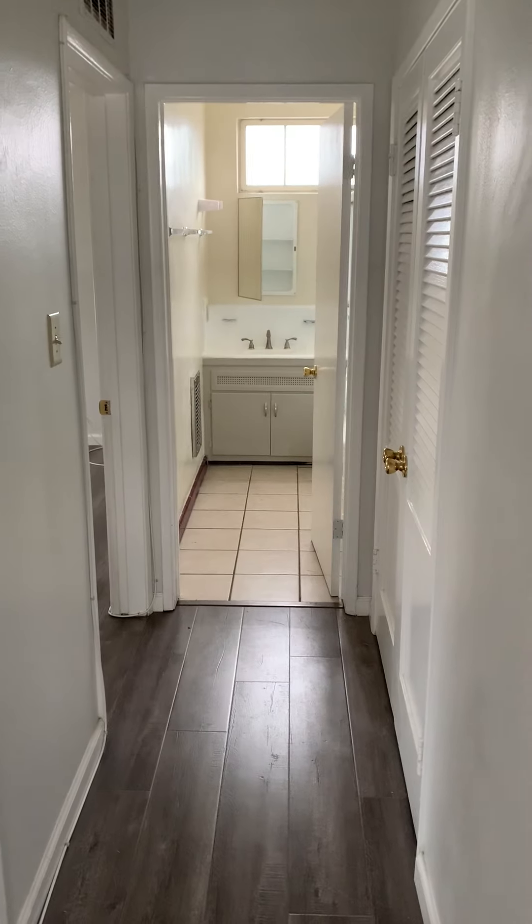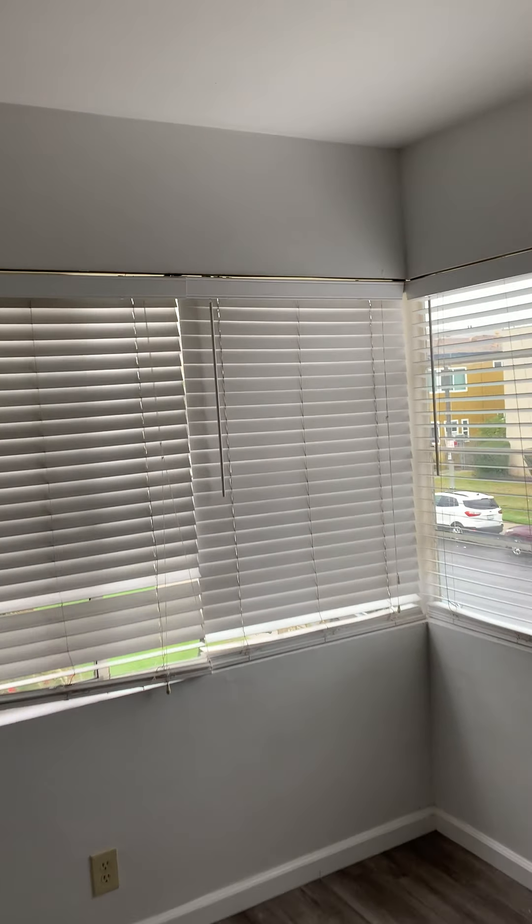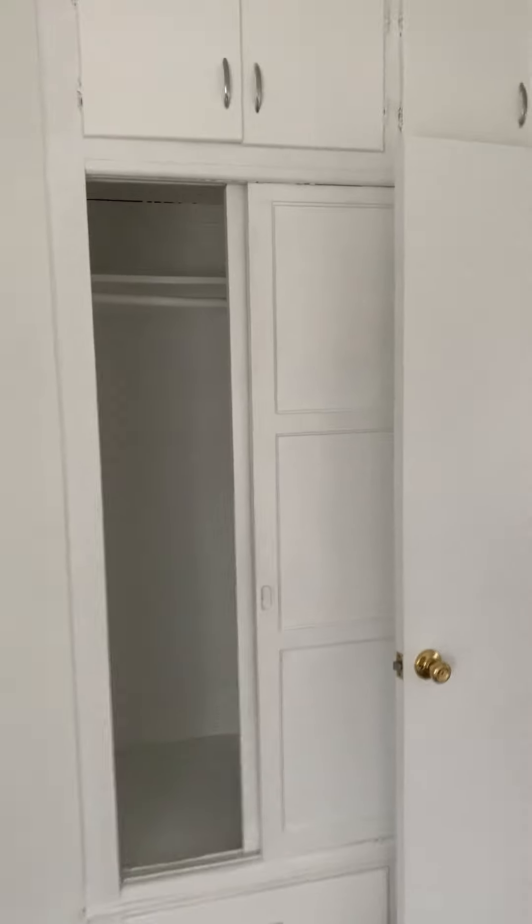Leads into the hallway to the bedrooms. You have multiple vents for the heater. First bedroom — nice size, ceiling fan, great natural light. Nice size closet with drawers below and cabinets above.